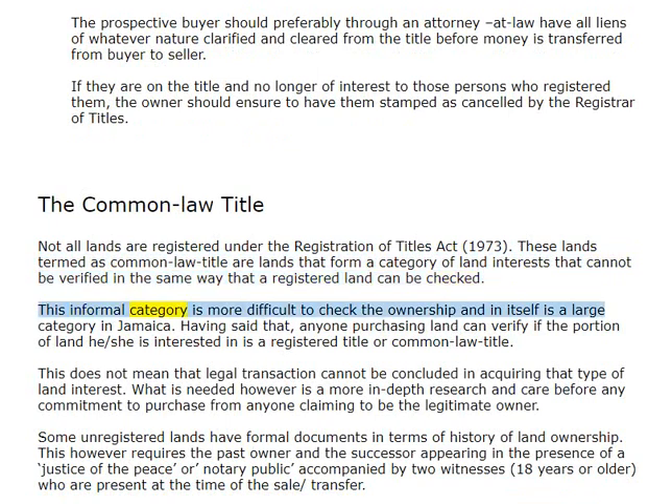This informal category is more difficult to check for ownership and is itself a large category in Jamaica. Anyone purchasing land can verify if the portion of land he or she is interested in is a registered title or Common Law Title. This does not mean that a legal transaction cannot be concluded in acquiring that type of land interest. What is needed, however, is a more in-depth research and care before any commitment to purchase from anyone claiming to be the legitimate owner.